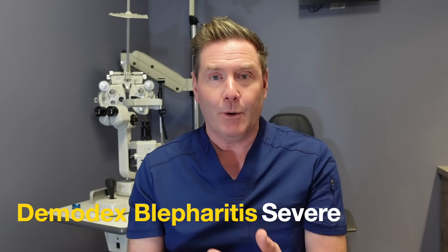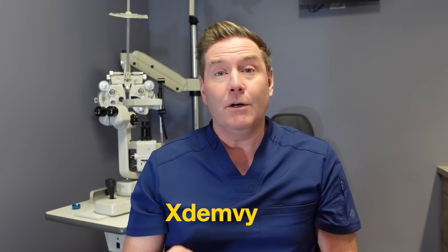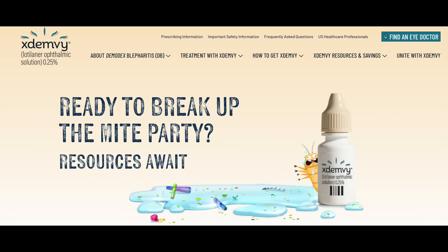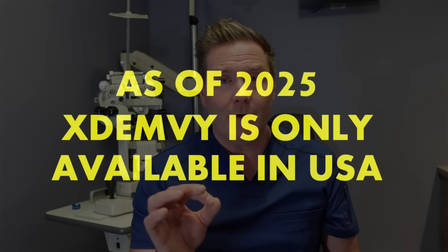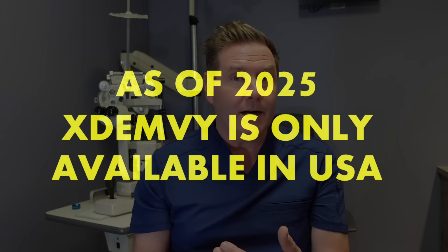If you have a severe outbreak of Demodex blepharitis that can't be handled any other way, there is an option that's FDA approved specifically for Demodex blepharitis called Xdemvy. It's an eye drop you use twice a day for six weeks — one drop in each eye. Many eye doctors recommend putting the drop in and then rubbing the excess in and around your lashes, which may be a little more effective. After six weeks, this can be very effective in getting severe Demodex blepharitis under control. Once controlled, you may be able to maintain it with the at-home mild treatment options.